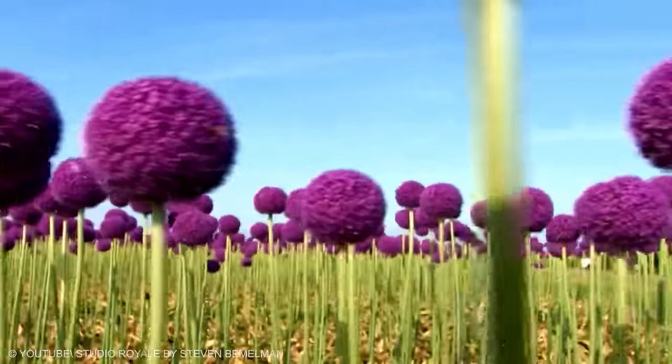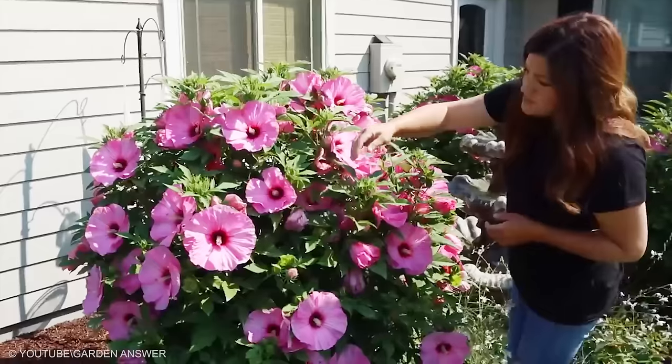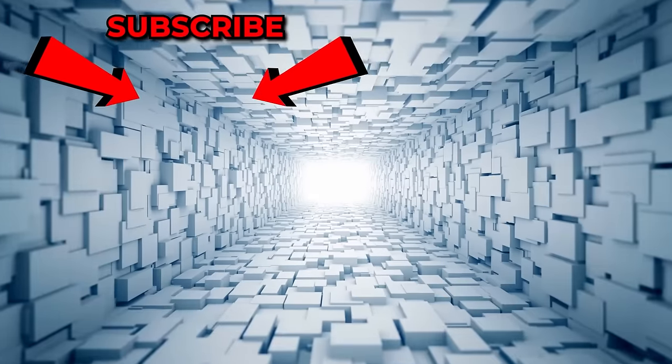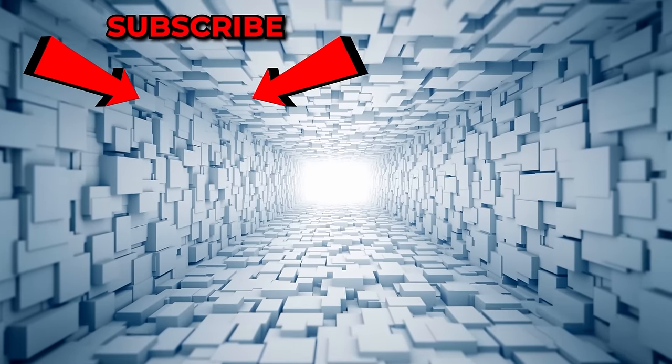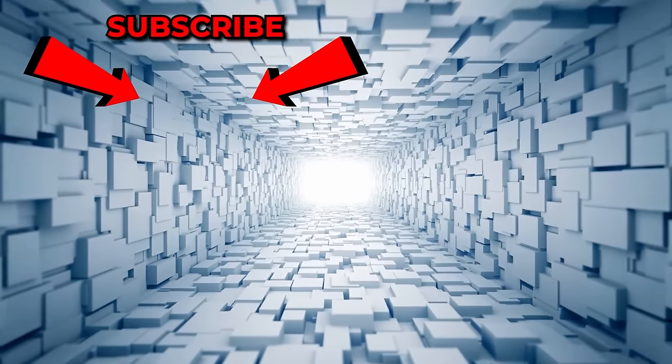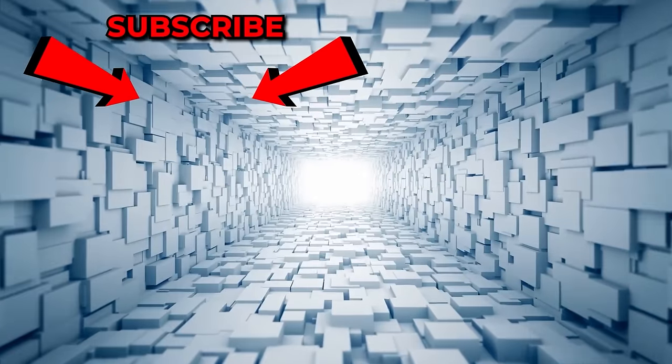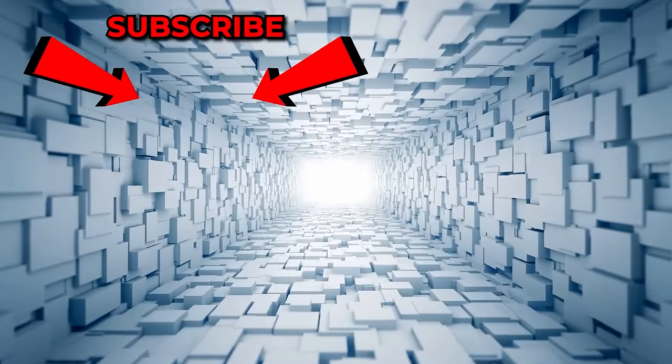Which flower amazed you the most? Do you want to introduce any of them into your garden soon? Let us know in our comment section below! Be sure to give us a big thumbs up and leave us some love in the comments. To keep up to date with all of our videos, hit subscribe and turn your notifications on. Until next time, do take care of yourself!